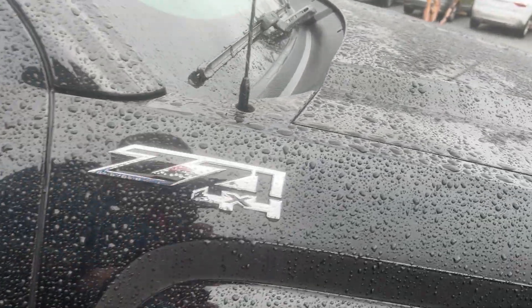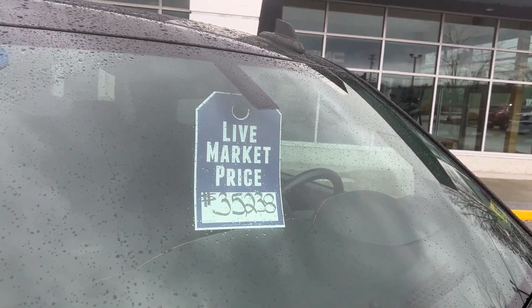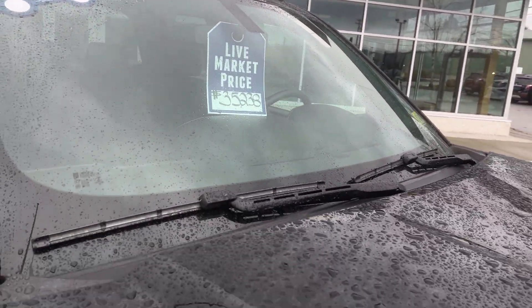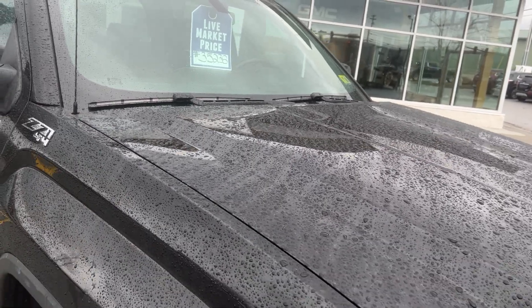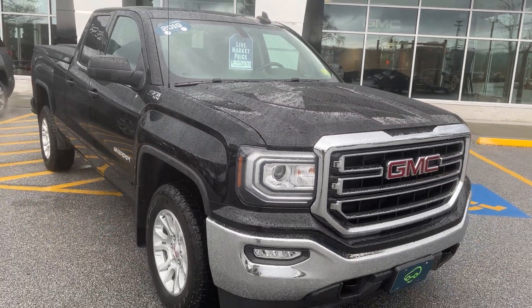The NADA average retail value on this vehicle is thirty-six thousand eight hundred dollars. Right now our live market price is thirty-five thousand two hundred thirty-eight dollars. If you'd like to learn more, hit the 'learn more' button or stop down and see us here on Route 7 South in Rutland, Vermont.